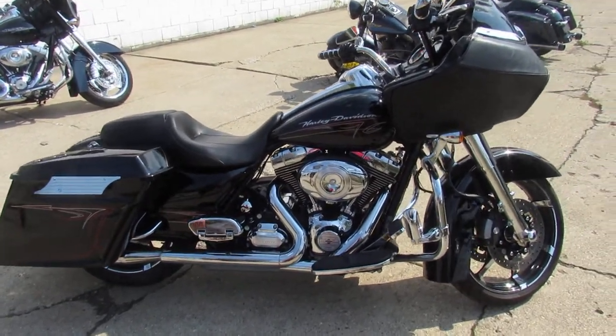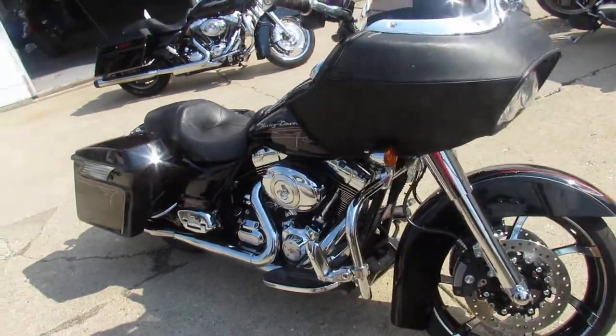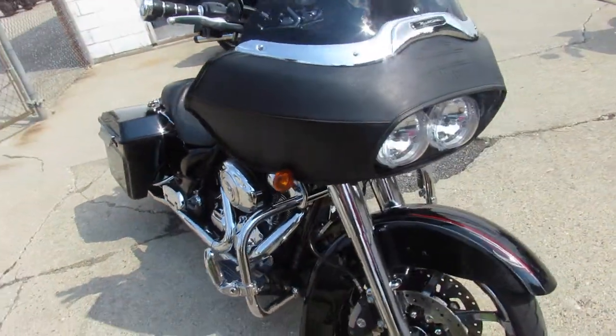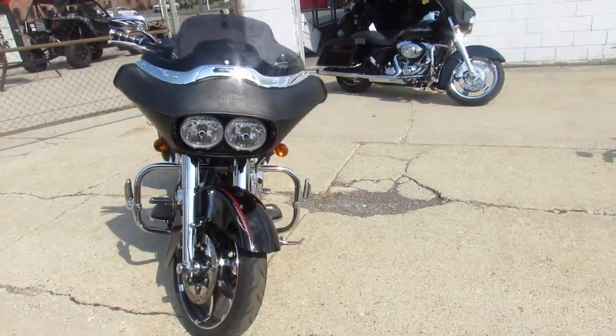Hey guys, ApprovalPowerSports.com here. Anybody looking for a used Harley Davidson, we have them in stock. We've got Road Glides, Street Glides, Ultra Classics, Fat Boys, Sportsters, V-Rods — anything you're looking for, give us a call.